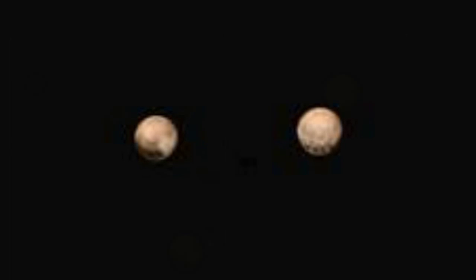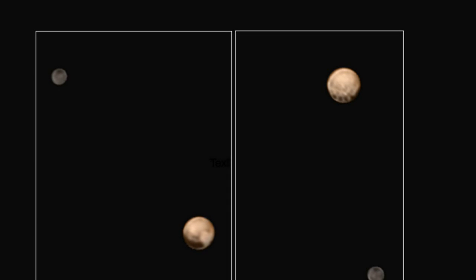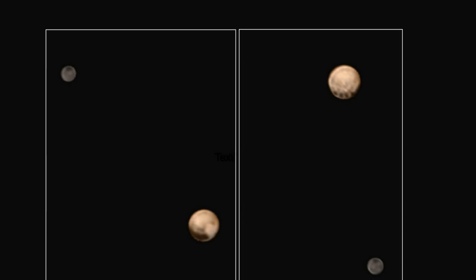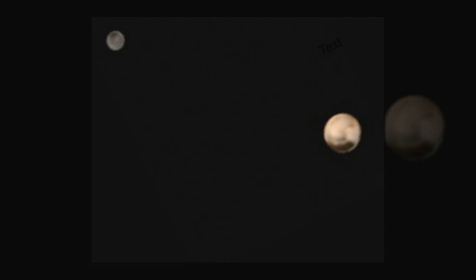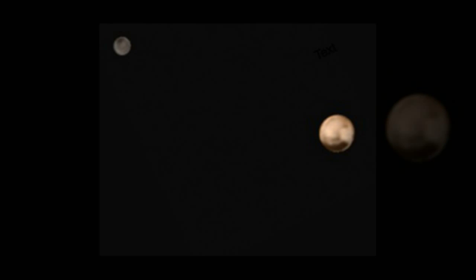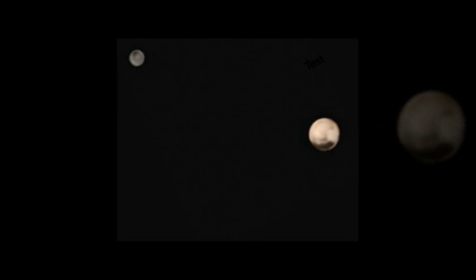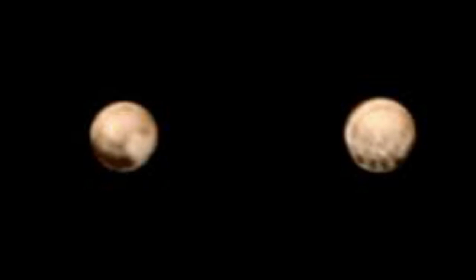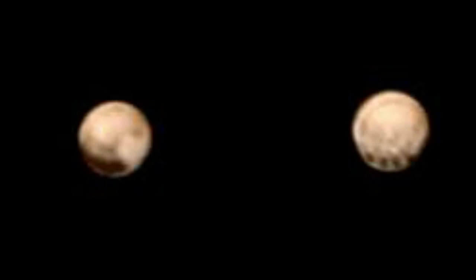The New Horizons team members were able to create color photographs, which show what Pluto would look like from the perspective of the spaceship, by combining black and white images of Pluto and Charon, one of Pluto's moons, from the spacecraft's long-range reconnaissance imager, LORRI, with lower-resolution color data from the RALPH instrument. The combination of the detail from the black and white photos with the color enabled the scientists to present an accurate depiction of the two sides of the lonely planetoid.